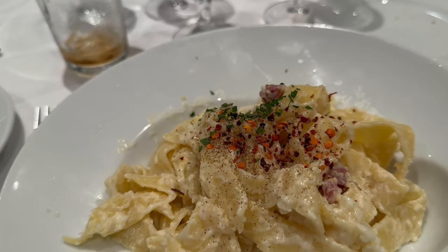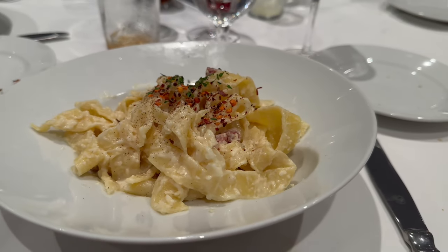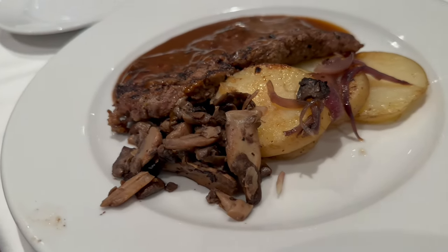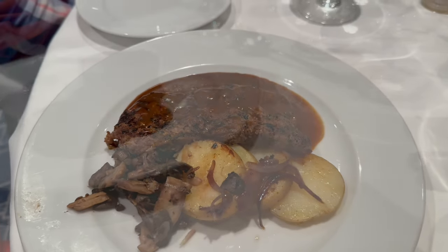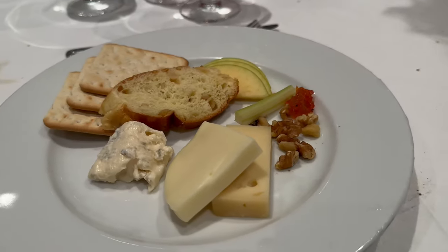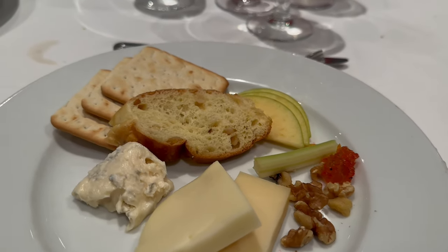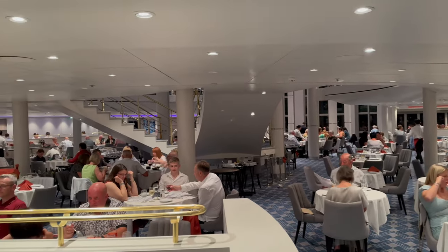Obviously this is something you'd only have once, as there are so many other delicious choices on the menu. Another great choice is the sirloin steak, which comes in a rosemary, garlic and olive oil marinade. For dessert, we tried the amazing chocolate brownie pudding and a selection of Italian cheeses with bread and crackers. I felt that the food at Vista was excellent and very comparable to specialty dining aboard other cruise lines.